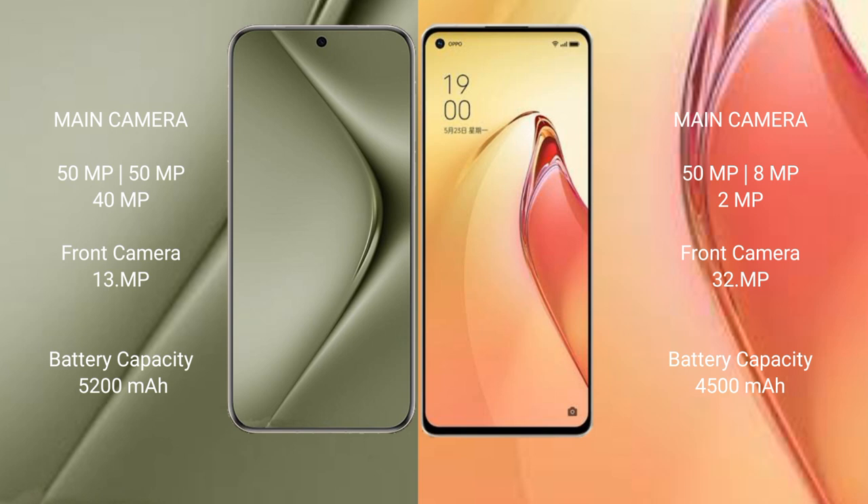Wahabepura 70 Ultra has a 5200mAh battery with 100W fast charging support. Oppo Reno 8 Pro Plus has a 4500mAh battery with 80W fast charging support.